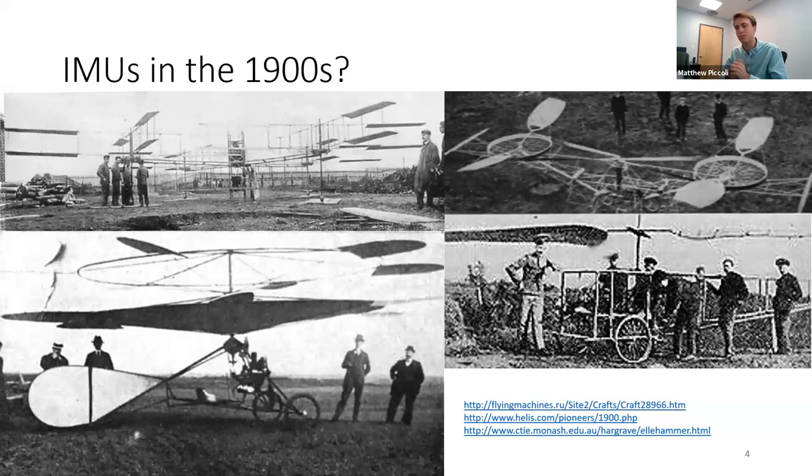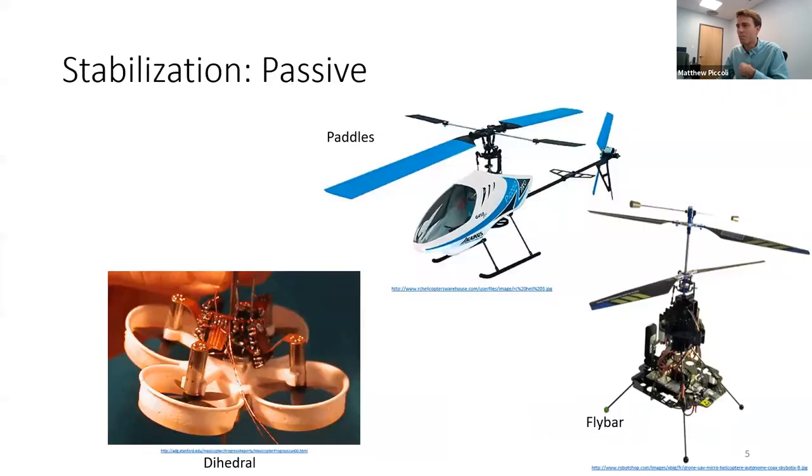This type of active stabilization with an IMU hasn't always been around — flying vehicles are older than this technology, although gyroscopes were around at the same time. These early helicopters didn't have IMUs or electronic closed-loop feedback. For the particularly old ones, the answer is they didn't really stay in the air — they hovered briefly then came back down, but laid the foundation for research in the 1930s and 1940s.